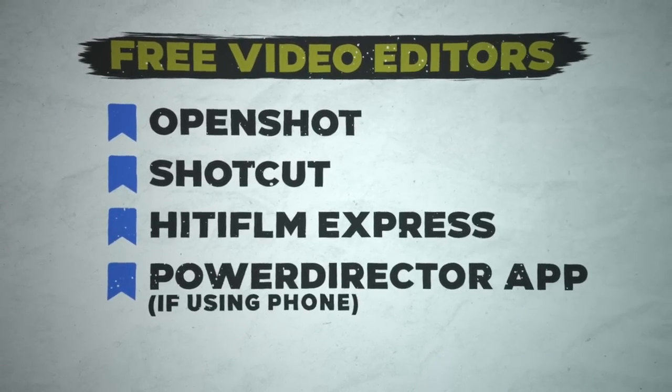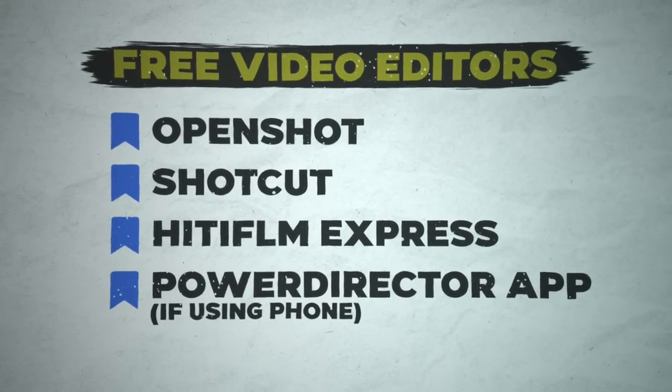If you're looking to edit your videos, here are a bunch of free video editors you can use completely for free.